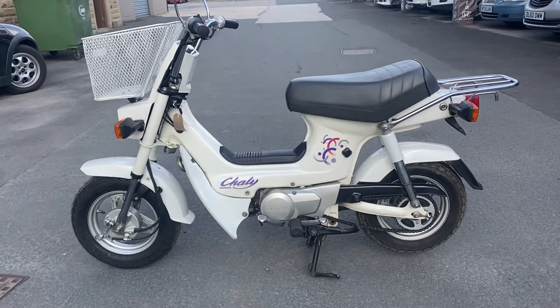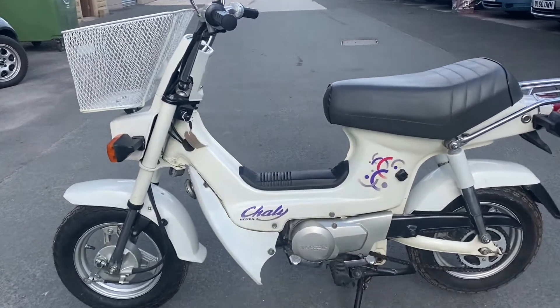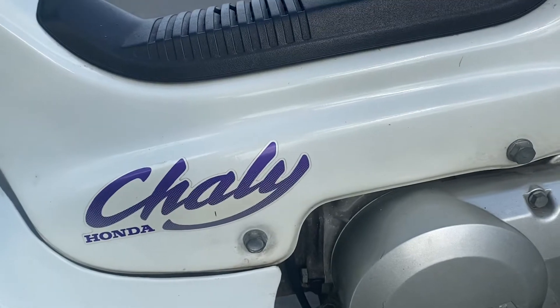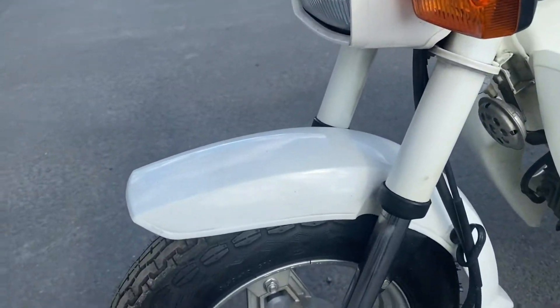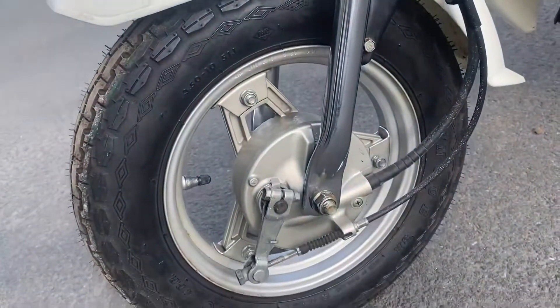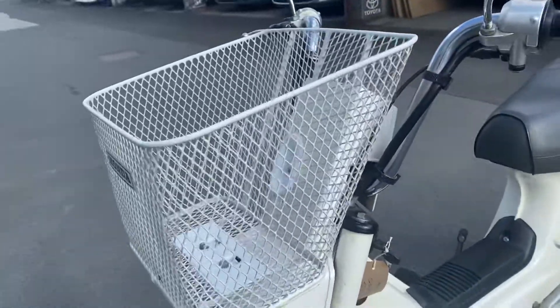This is the walk-around video for our 1995 Honda Chalet. It's really in beautiful condition, this one in white with the purple Chalet decals. The dinky little leg covers all over — very tidy. Well, if you look up close there are one or two very small marks, but really excellent condition. Wheels are good, new tire at the front.